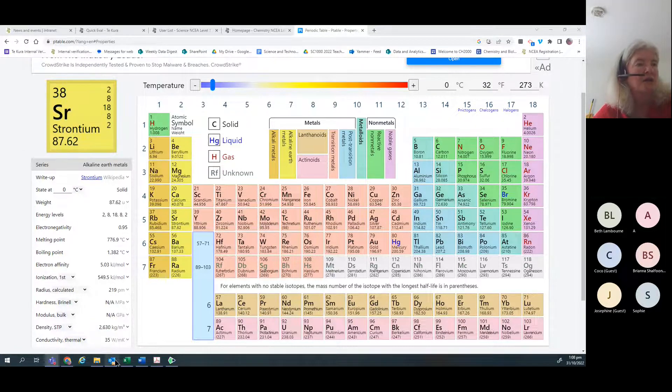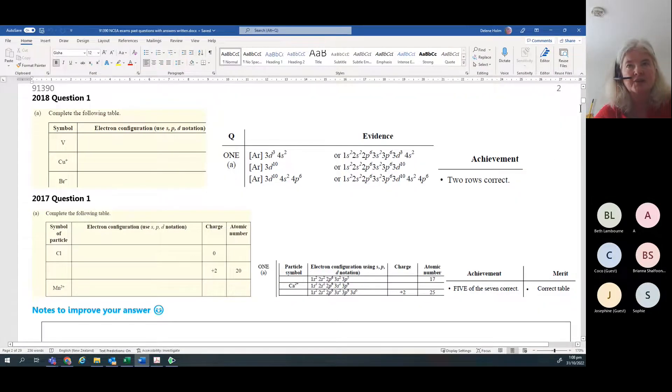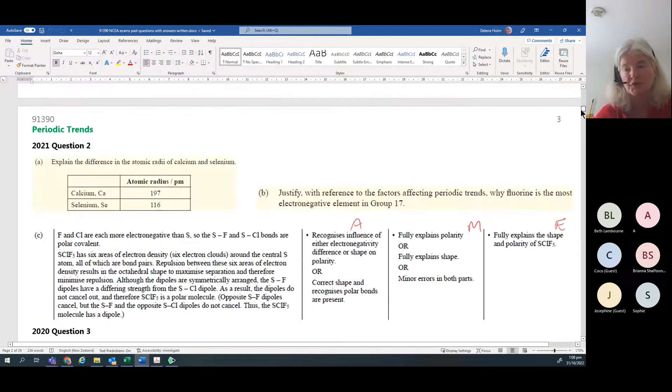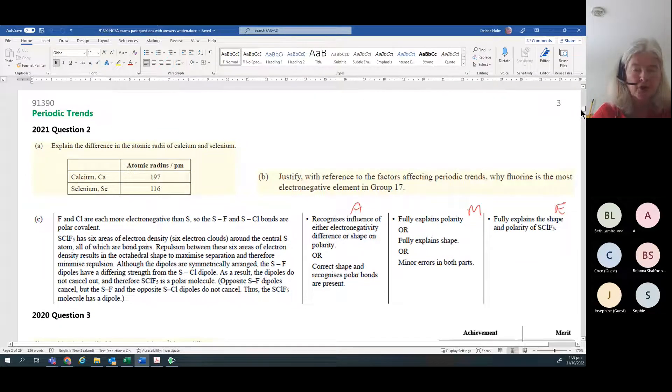Electron configuration should take you about two minutes and it's an easy achieve point. What usually follows is the trends question. They often ask something about trends for atomic radius, ionic radius, electronegativity, and first ionization energy. This always goes up to excellence level.